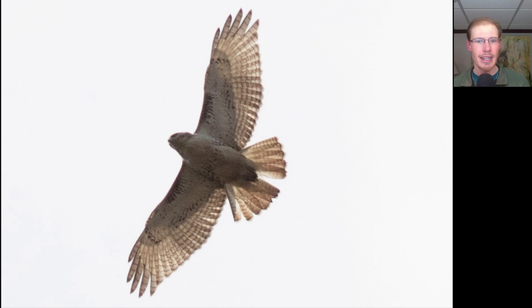Here we have a hawk with that classic Buteo shape. Looking at the plumage we see dark in the shoulder area — dark patagial bars — and a very faint belly band: this is a Red-tailed Hawk. The wings are a bit pale with no dark trailing edge and the tail is not red but more brownish with some bars — this is a juvenile Red-tailed Hawk, and notice it's missing at least one tail feather in the middle.